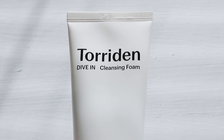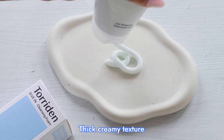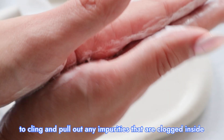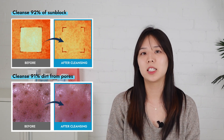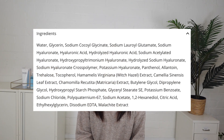Texture and finish: this cleanser has quite a thick creamy texture, but with a unique stretch to it. As you lather up this cleanser onto your skin, the elastic texture can reach deep down into your pores to cling and pull out any impurities that are clogged inside. In simple terms, it can remove light makeup and sunscreen, even through its super gentle cleansing formula. By looking at the ingredients, it is a non-irritating foam cleanser suitable for all skin types, especially sensitive skin.